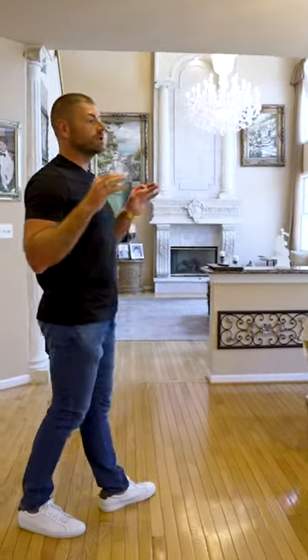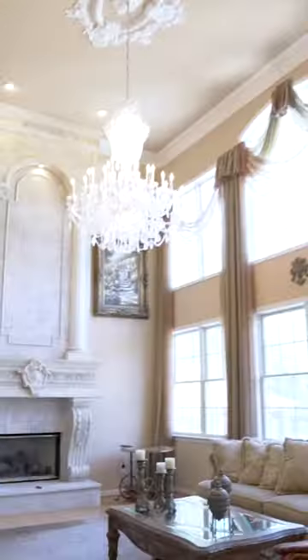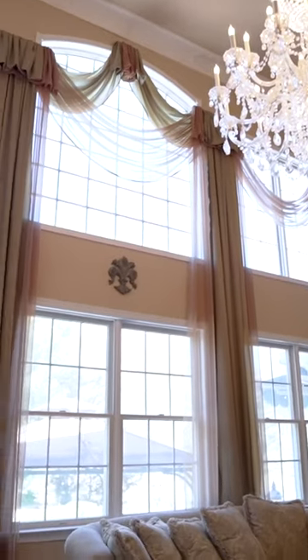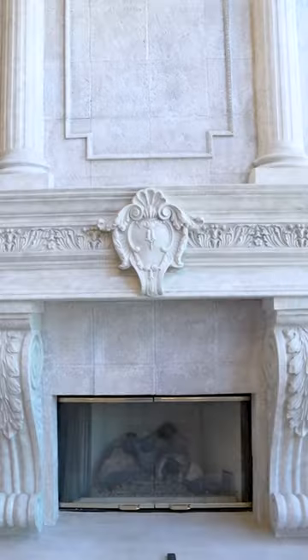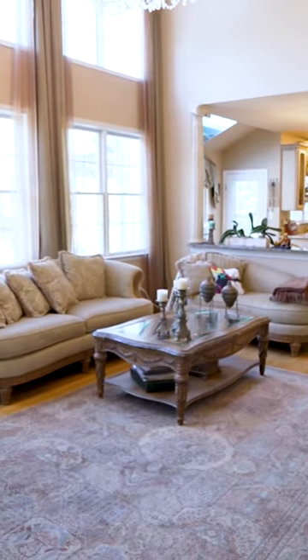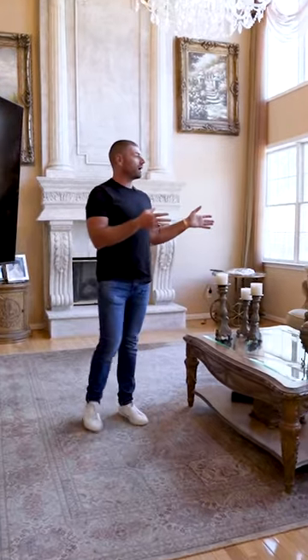There's a breakfast area with an extended nook and a skylight, plus an exit to the rear yard, which is absolutely gorgeous. My favorite part of the house is the two-story family room with custom draperies, a floor-to-ceiling fireplace, floor-to-ceiling windows, a second staircase, and beautiful amenities that overlook the private backyard.